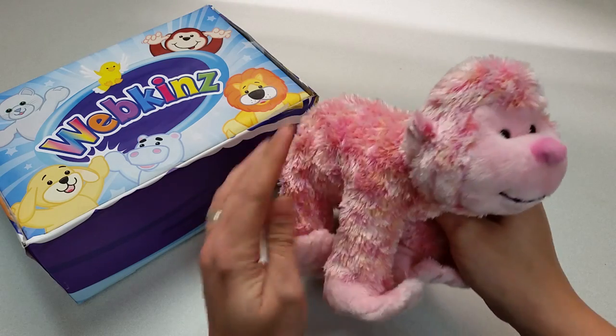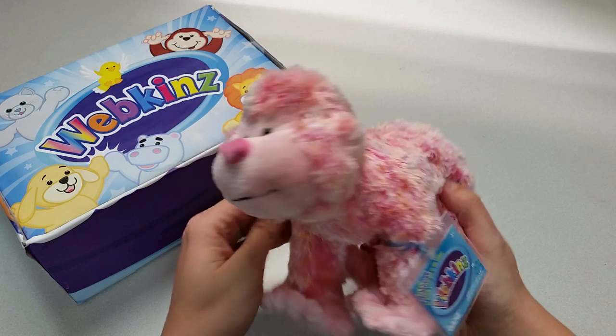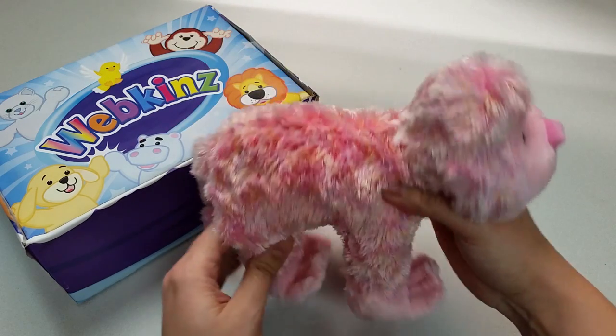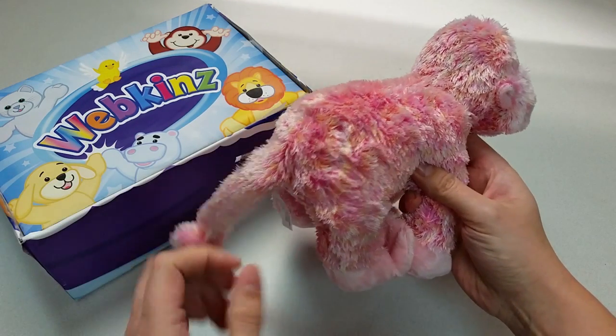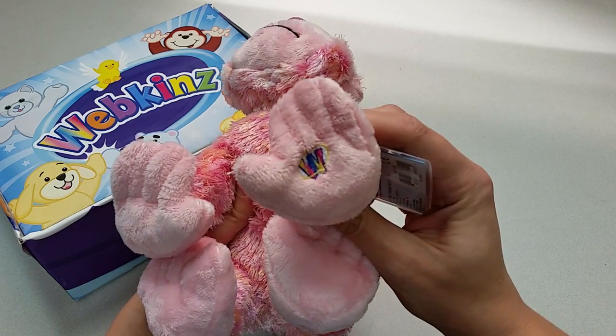Which I should mention is also incredibly soft. This is a great plush for petting and for cuddling. Let me show you all the different angles here — the sides, the top, the back with its tail, the bottom, and the Magic W on its front hand here.